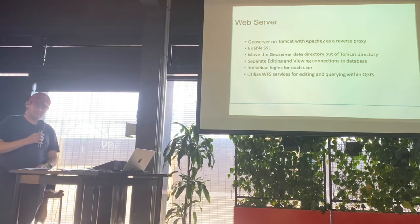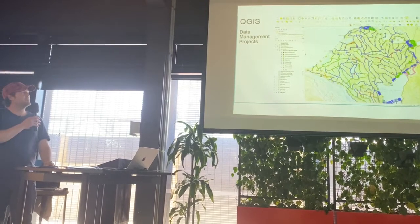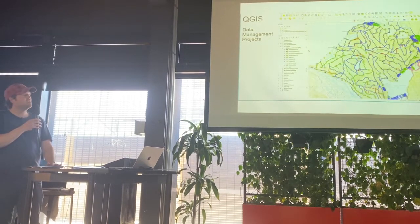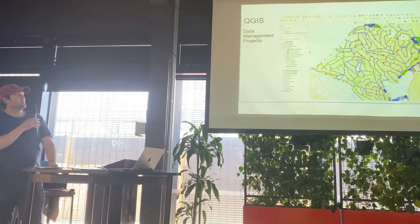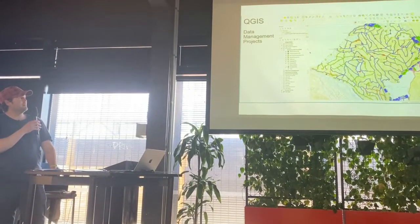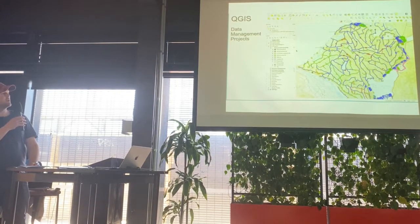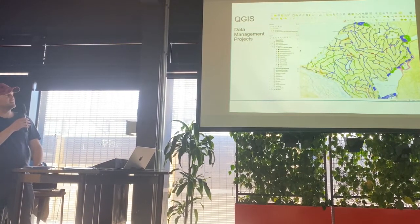To help the team manage what's happening in the field, we set up data management projects. Each block within our larger project area has one of these maps, showing all the data they need to manage devices in the field, manage servicing, and plan out their stints. This map has all the relationships between tables set up, all the symbology, all the attribute forms, and all the themes. Having themes set up allows the team to quickly switch between a device system and show everything that's needed. This is the South Okirito block near Franz Joseph, showing our AI camera locations as stars and the track network throughout the block.